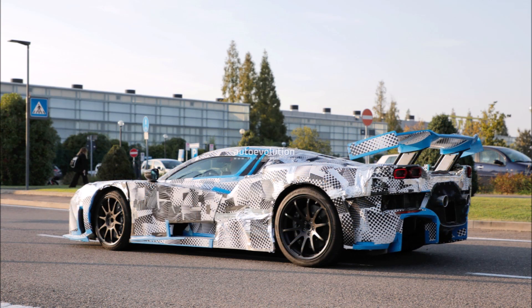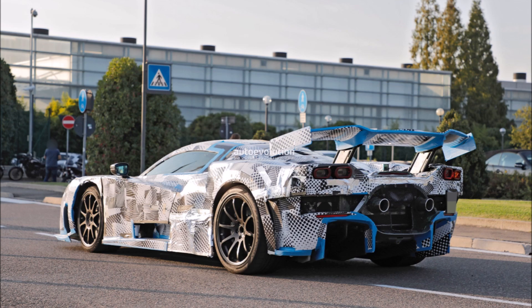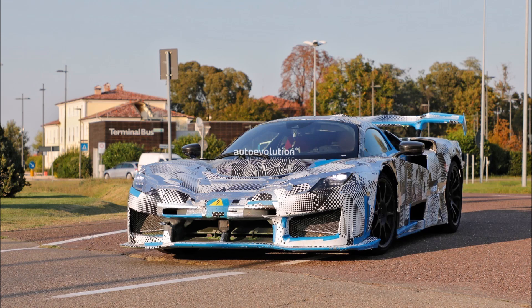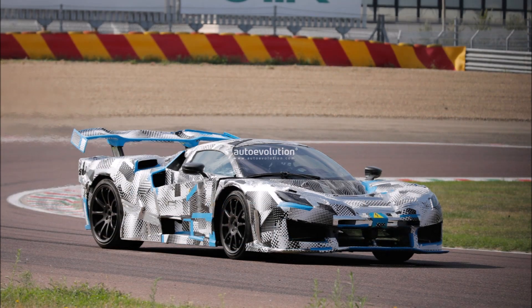The rounded exhaust tips sticking out from the center of the bumper are probably fake since the actual exhaust is tucked away behind the mesh. The rear view camera positioned above the third brake light probably won't make it into production either, but the massive rear diffuser does give the hypercar an intimidating look, as does the chunky front splitter.